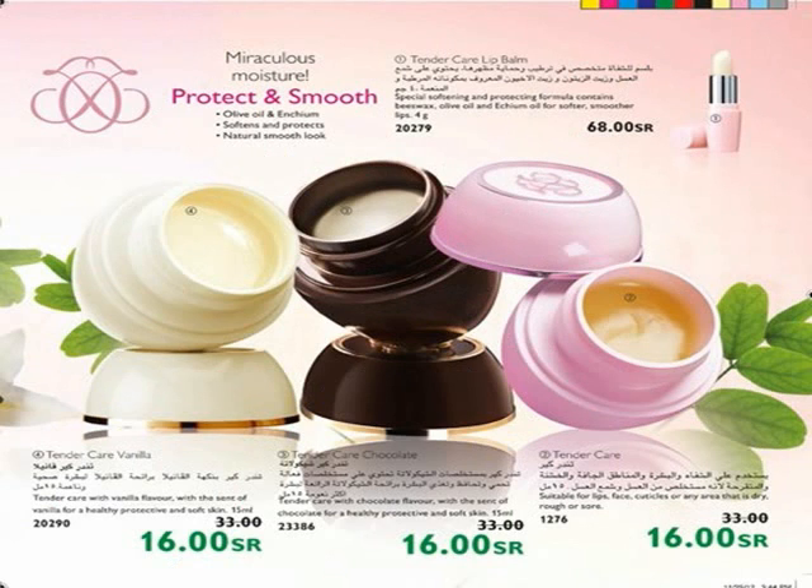Find all the benefits of this legendary tender care in a rich lip balm. Special softening and protecting formula contains bee wax and olive oil for softer, smoother lips. Protect and smooth your lips for 24 hours.